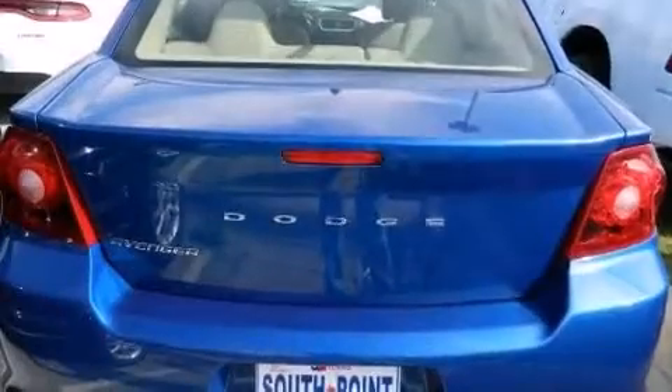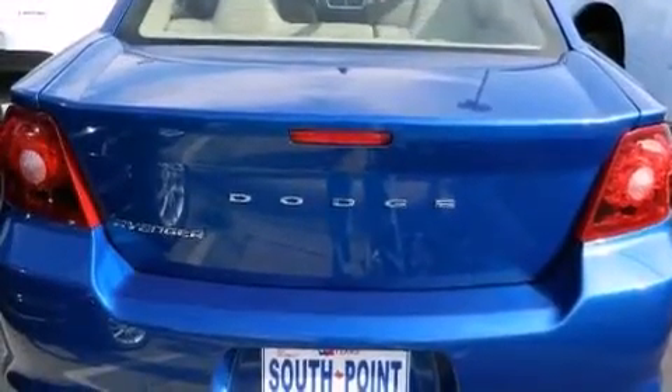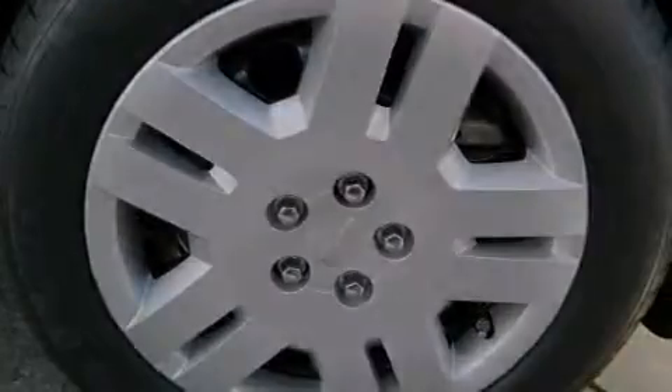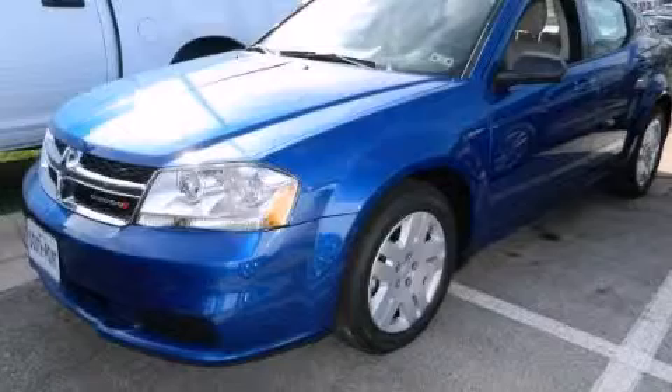With an EPA estimated rating of 31 miles per gallon on the highway, this automobile is clearly a fuel-efficient choice. Contact us today and schedule your opportunity to see this vehicle in person.